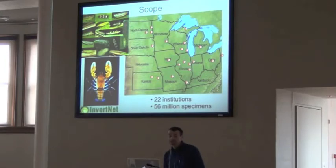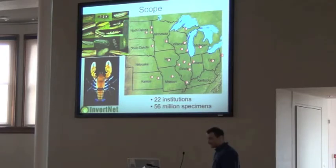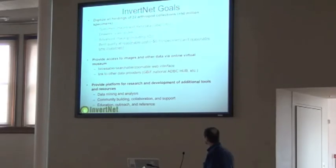We have 22 institutions working with us as collaborative institutions, and the estimate is 56 million specimens. This is mostly bugs — the crustacean component is incredibly small compared to bugs. NSF's hook was: let's get this information databased, imaged, and use it for detecting long-term change over communities in the Midwest, because the Midwest is probably the most altered area of the U.S.